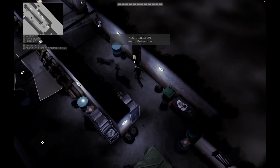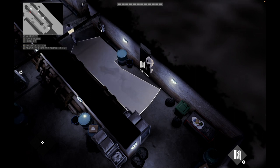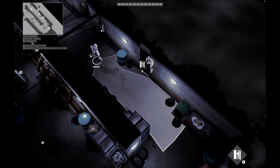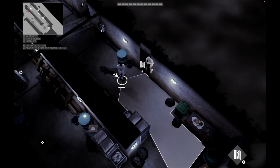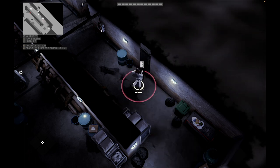Proceed immediately to the closet. Wait until the guard has just passed, then swiftly neutralize him. If he happens to drop a weapon, be sure to retrieve it.